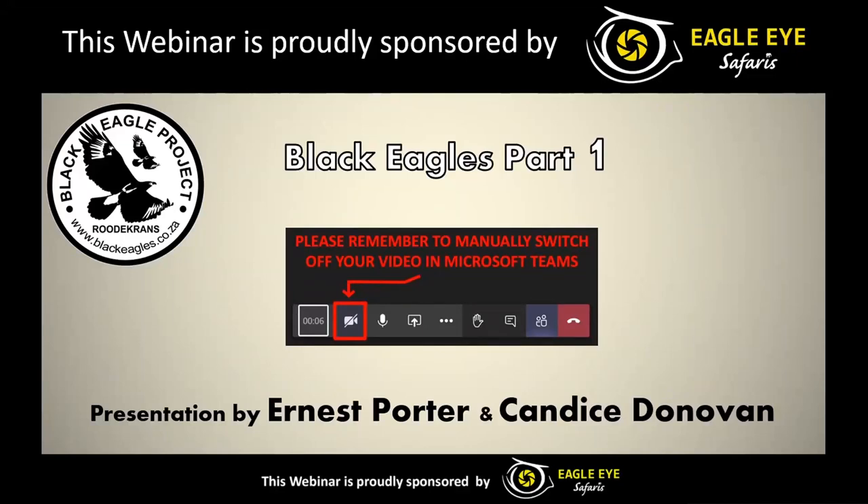Greetings everyone. Thank you so much for joining us and welcome to the Black Eagles part one presentation. Before we get started I would like to ask everyone to please switch off their videos, as you can see the button on the screen in the toolbar. Please just get that done so that it's not distracting to everyone else during this presentation.